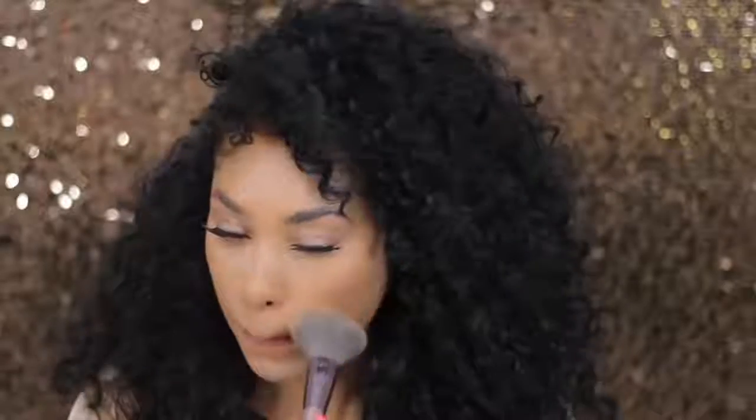Let's see if the color changes when I set it. I'm going to set my whole face, but I'm going to start under my eyes and stuff first so that it doesn't crease. Maybe when I set it, it's going to look better. So this is how the foundation looks set. I'm going to do the rest of my face and come back and let's see how it looks with the complete face.